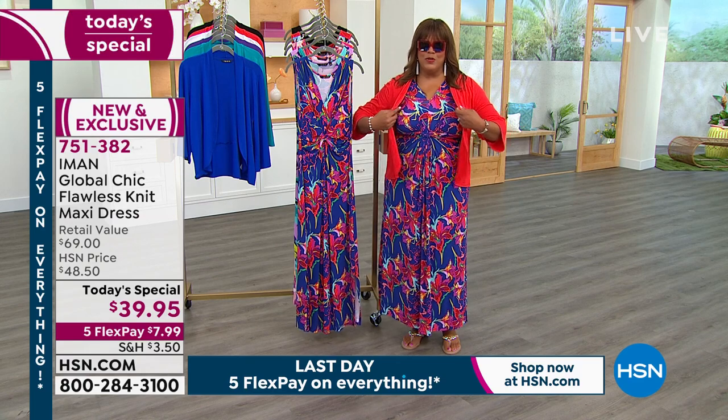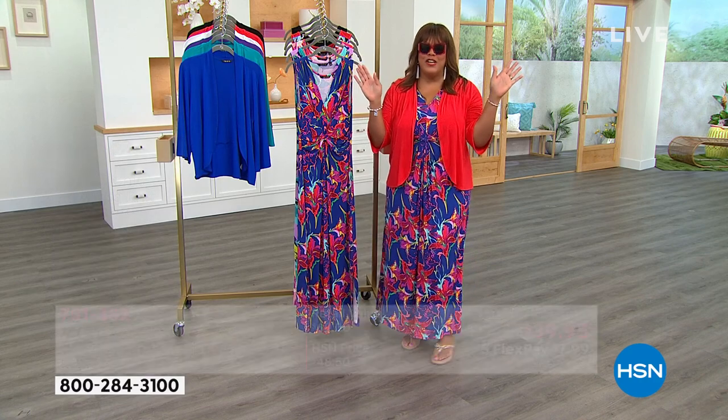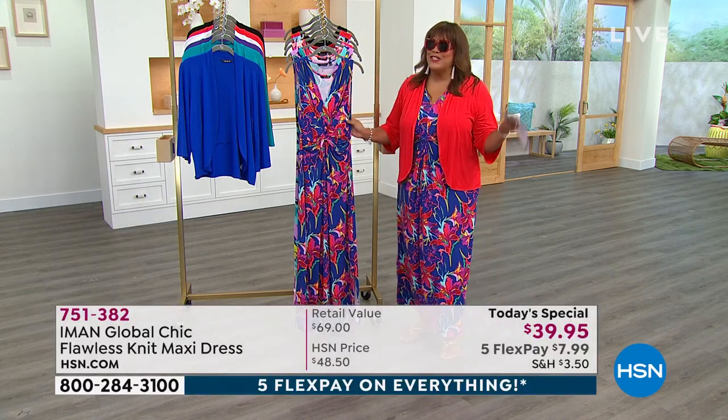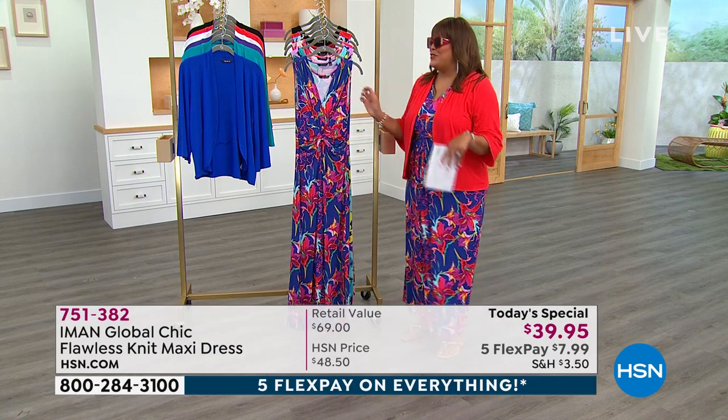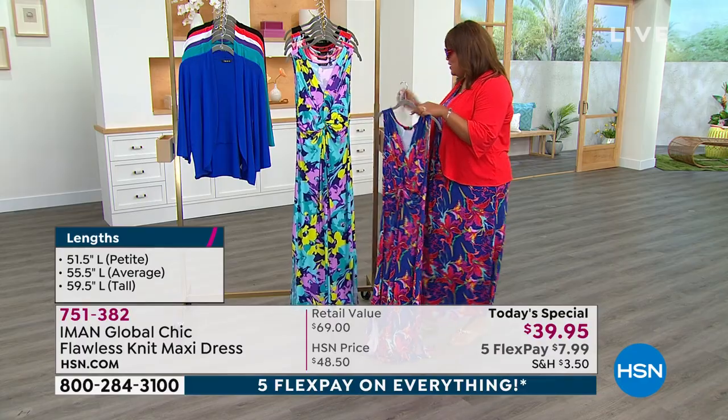I'm also going to tell you about this cute little jacket that goes with it. I have on her sunglasses — these are Iman shades. I know I'm probably pretty obnoxious, but I just think I look so cute. So this is your blue floral, which is what I have on and absolutely love.